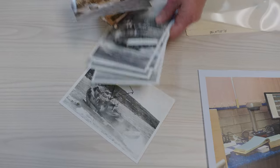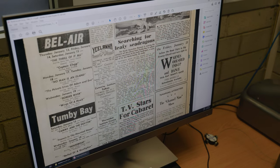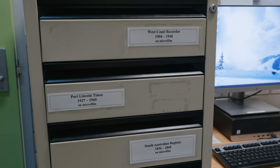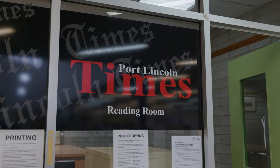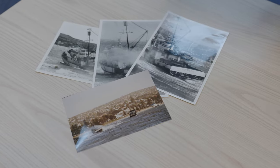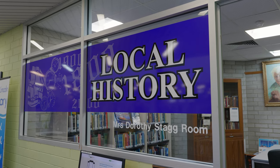We have the Port Lincoln Times on microfilm from 1927 to 1965 on the National Library database on Trove. The Port Lincoln Times has been digitised from the first edition in 1927 up until 1953, so there is a gap in those years. Fortunately, through the History Trust we were able to track some funding, and we had some Port Lincoln Times issues digitised from 1966 to 1969 inclusive, so we now have those on digital file, which is fabulous.